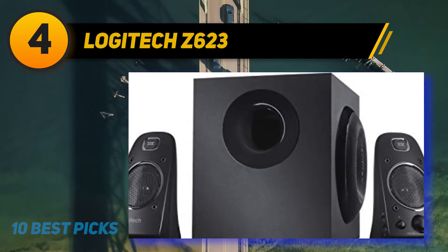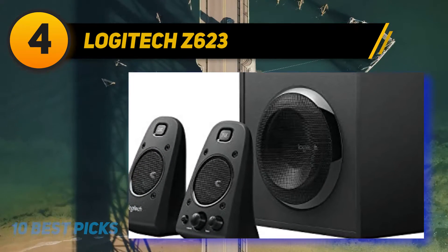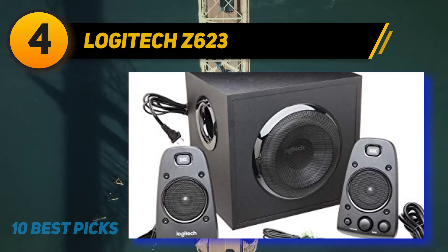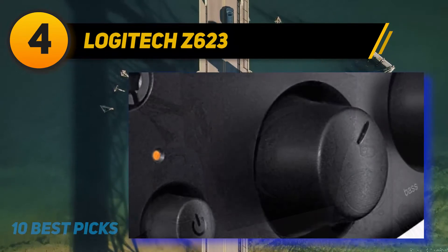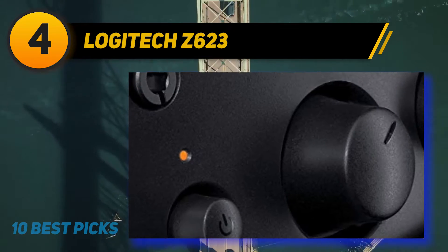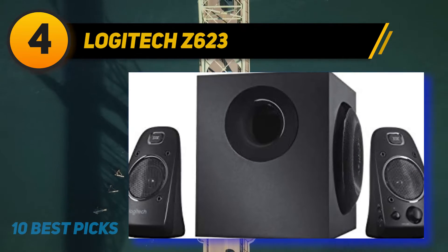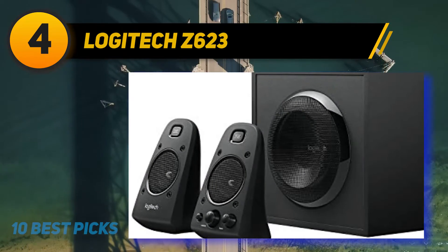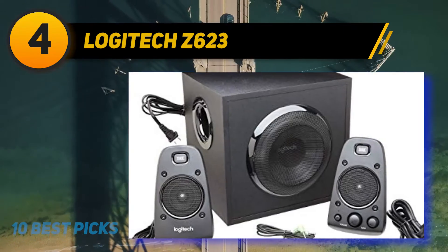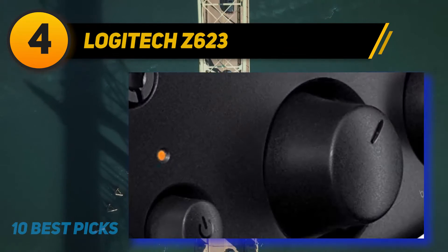The Logitech Z623 can deliver enough sound to fill up a large room with rich and filling performance. The two satellite speakers also have good stereo separation and soundstage, making listening to music and movies on your computer a much more satisfying experience. That being said, we did notice the Z623 speakers have static noise when turned on without any music playing. These speakers are also not magnetically shielded, so you can hear some interference when playing music near your computer. Apart from these issues, the Z623s are some of the best computer speakers in terms of sound performance.